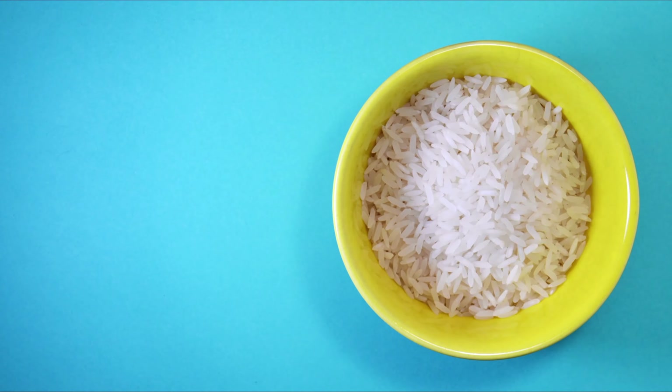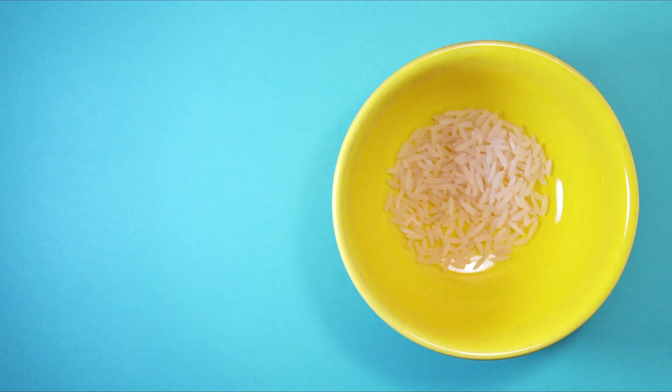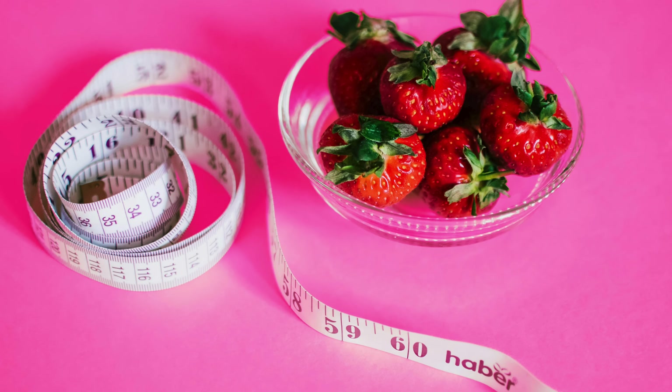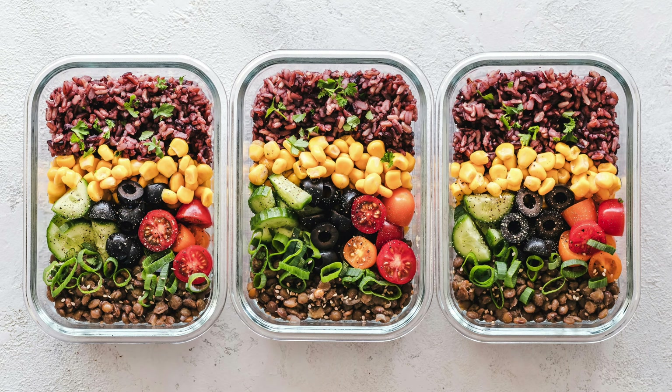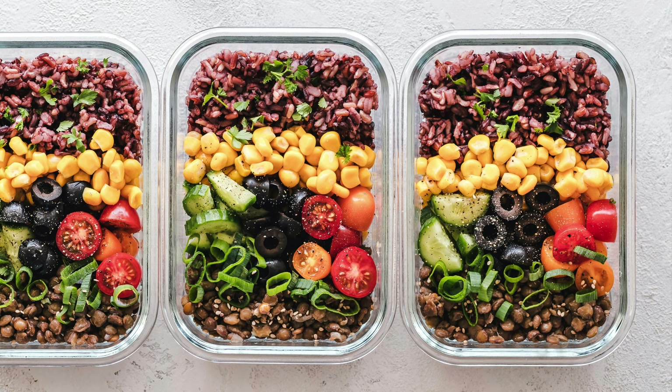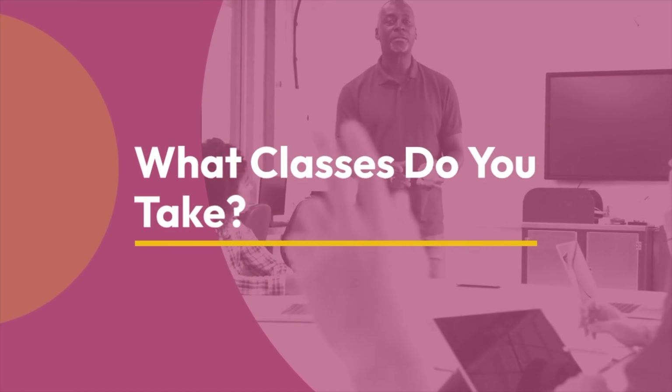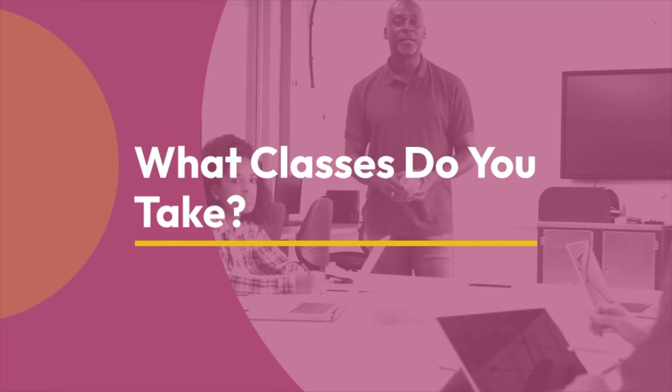Nutritionists might study malnutrition or food insecurity — the lack of food and how that impacts someone's health. They would also curate different meal plans for people, because depending on whether you're old or young, pregnant or non-pregnant, healthy or not healthy, people have different bodily requirements. It might also be helpful to look at what classes a food scientist takes versus what classes a nutritionist takes in college.